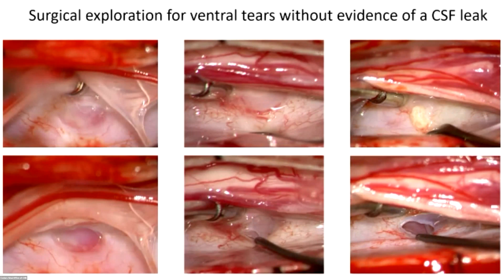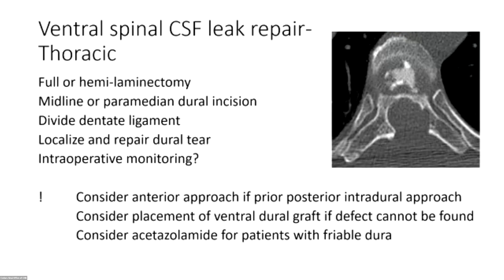Regarding technical aspects: you can do a full laminectomy, hemi-laminectomy, or a very small laminotomy, then open the dura. You do have to divide the dentate ligament — even if you feel you have great visualization of your dural tear, I still divide it because that allows the spinal cord to move more freely in the area where you perform the operation.